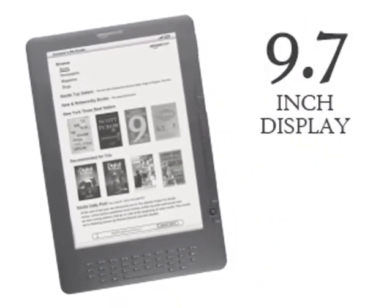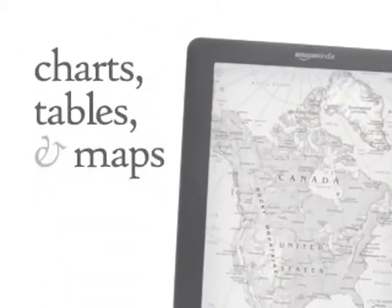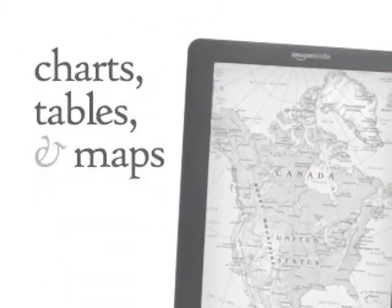At 9.7 inches, the Kindle DX display is 2.5 times the size of the Kindle display. The large size makes it easy to read charts, tables, and maps.